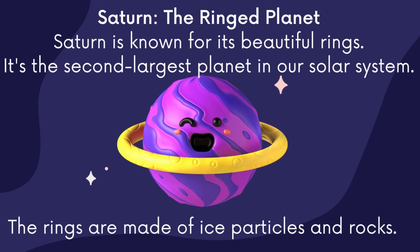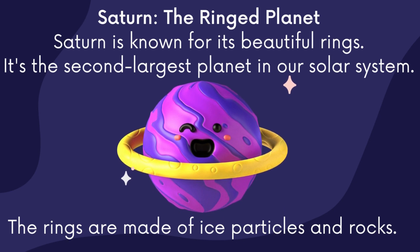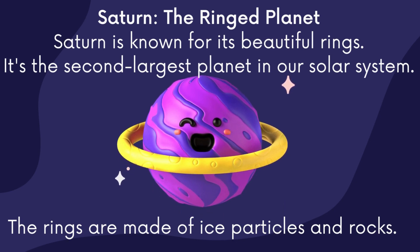Saturn, the ring planet. Saturn is known for its beautiful rings. It is the second largest planet in our solar system. The rings are made of ice particles and rocks.